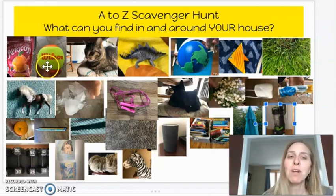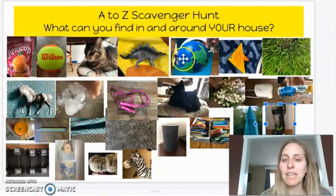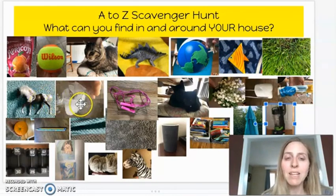A is for apricots. B is for ball. C is for cat. D is for dinosaur. E is for earth. F is for fish. G is for grass. H is for horse. I is for ice. J is for jump rope.